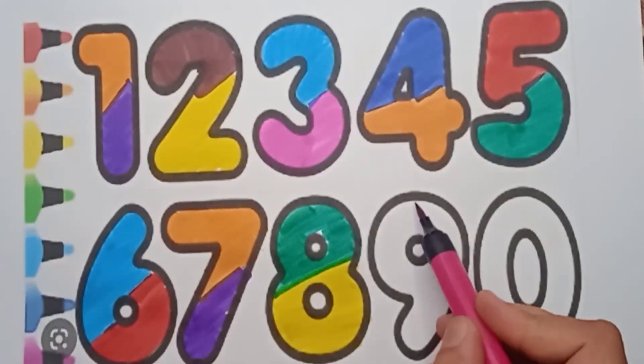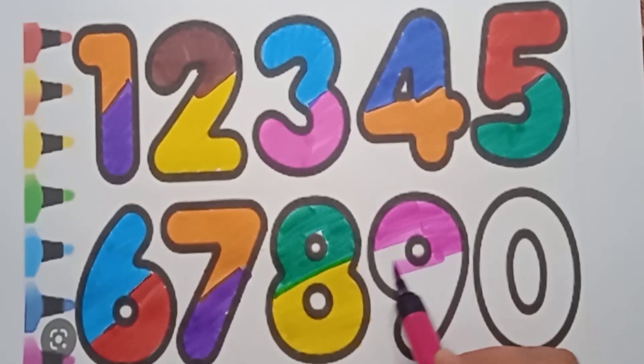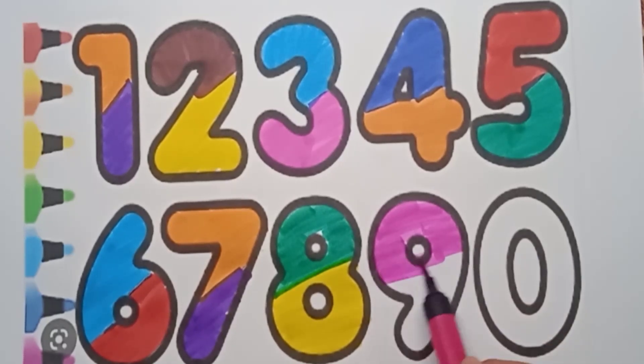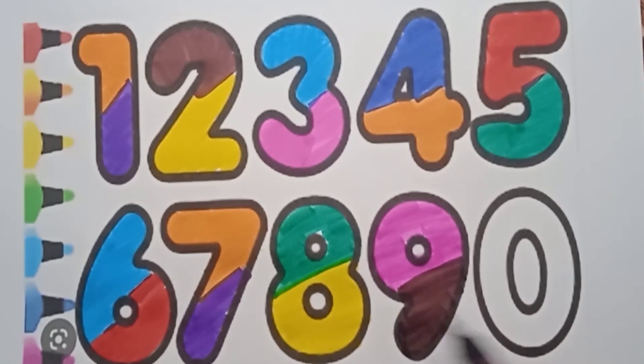Nine — pink color, nine. What color is it? It's pink color, nine. And brown color — this one is a brown color. Very good!